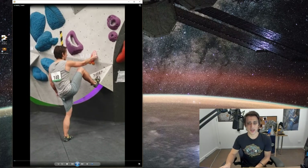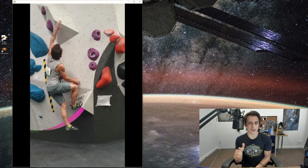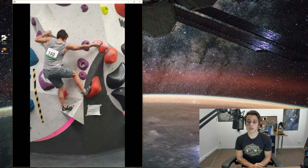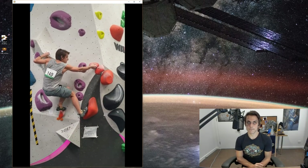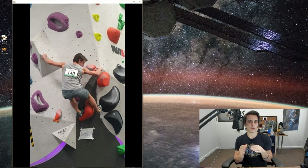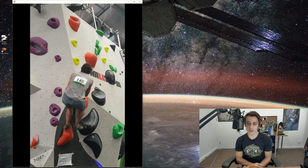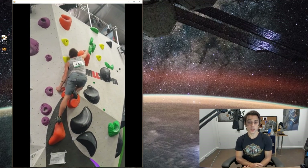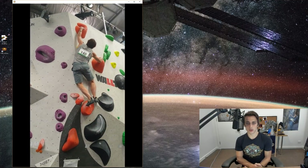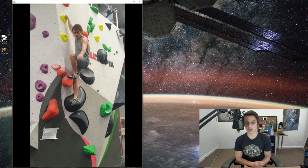After that we had a fairly easy orange climb. Orange can be any amount of points — sometimes low, sometimes high because they usually involve quirky or dynamic moves. This one was fairly simple and I was just trying to get some extra points on the board. Pretty big holds and simple moves for anyone at this sort of level, worth a fair amount.